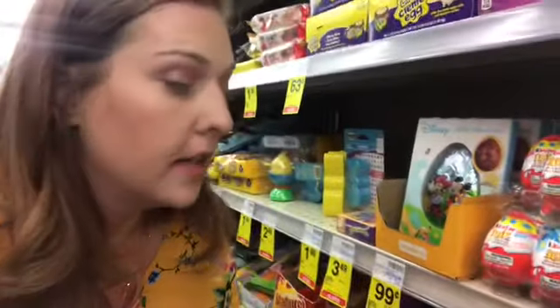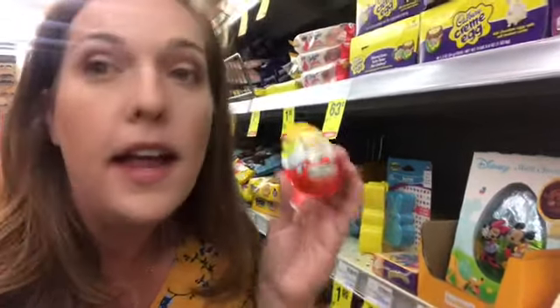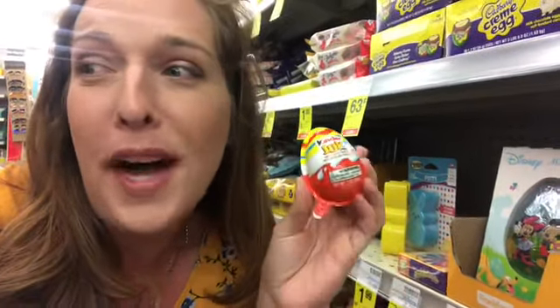Hey you guys, Jeannie here and welcome back to my channel. I want to pop in here really quick and share a fun clearance find at CVS. The Kinder Joy eggs are clearance for a dollar and nine cents — regular price two dollars and 19 cents — and there's a 50-cent off rebate you can submit to Ibotta. If you're new to Ibotta, I'll have my link below; you'll get a free ten dollars with your first redemption.